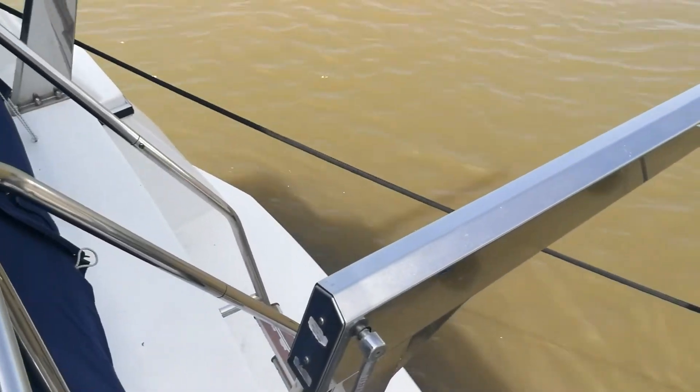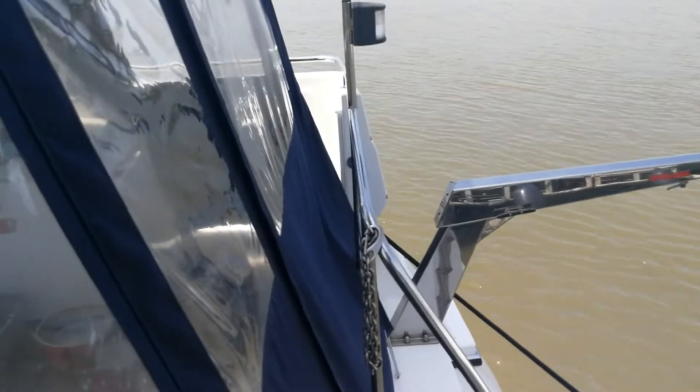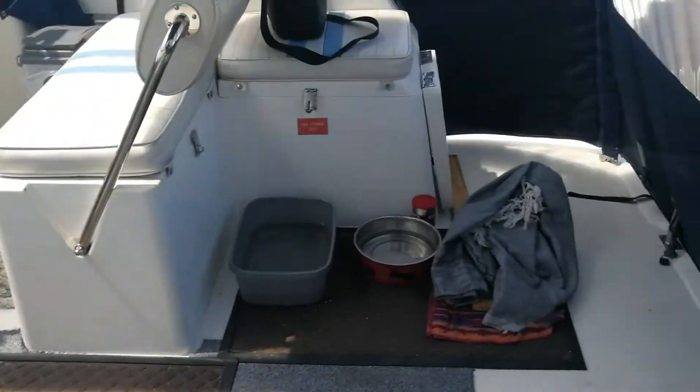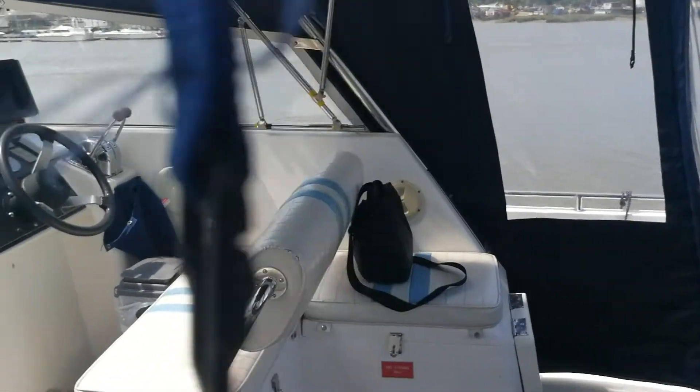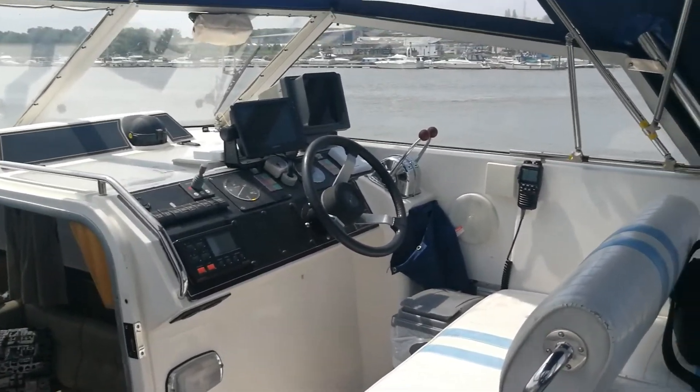I'll give you a little sight of the rear swim platform here, and also the davits to hang your tender on. And lovely space as we come inside to the upper helm position.